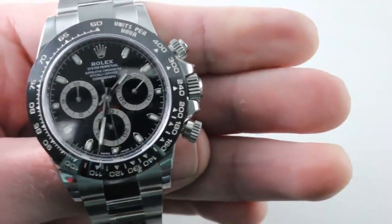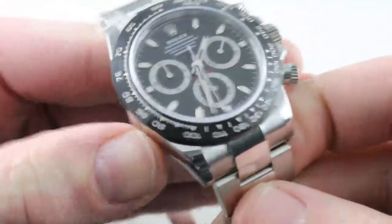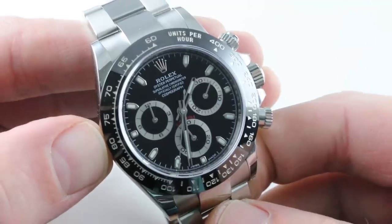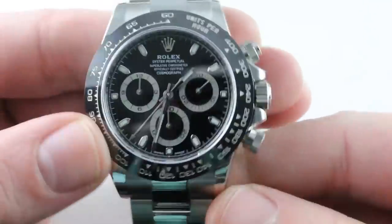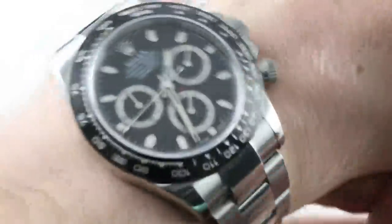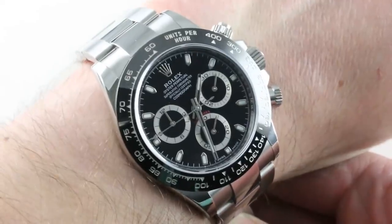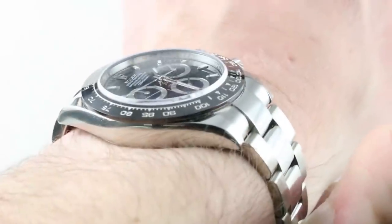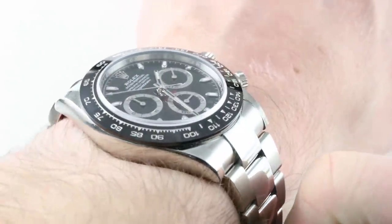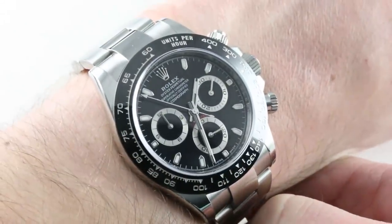We'll start with the Rolex Daytona, because alongside various Richard Mille RM11 variants and the Patek Philippe 5711 Nautilus, few watches can compare to the sheer buzz surrounding this watch. It's been non-stop since this model bowed at Baselworld 2016. Outwardly, the only difference between this and the 2000 in-house caliber Daytona is the addition of the ceramic bezel, but it does transform the look of the watch.